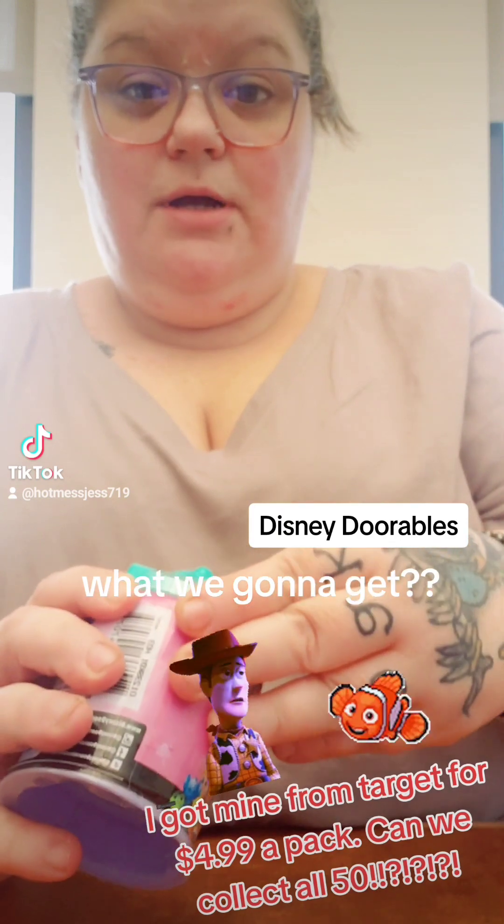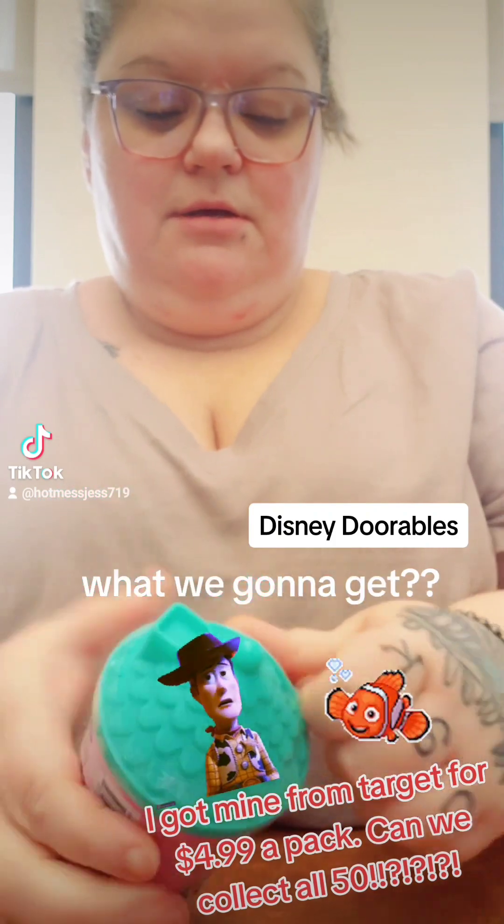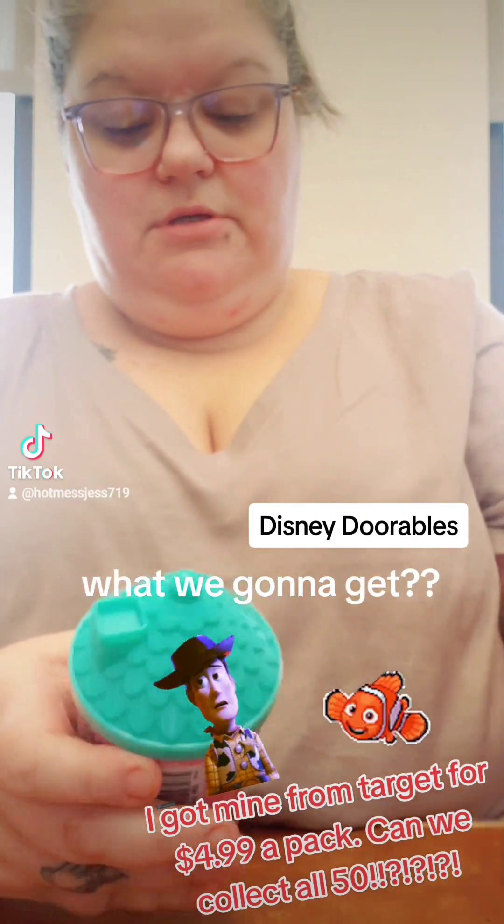Every time I order from Target, I always try to find like little blind bag type things. Put this on the side.